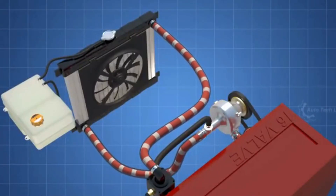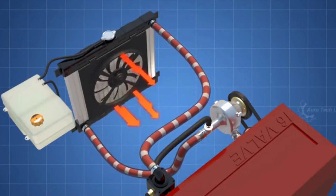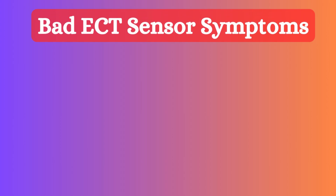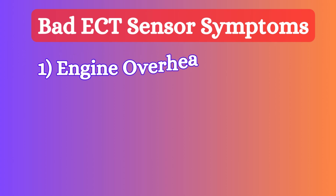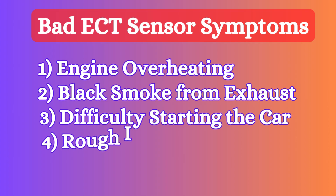If the coolant temperature gets too high, the sensor triggers the cooling fan to prevent engine damage. When the coolant temperature sensor becomes faulty, it produces different symptoms such as engine overheating, black smoke from exhaust, difficulty starting the car, and rough idling.